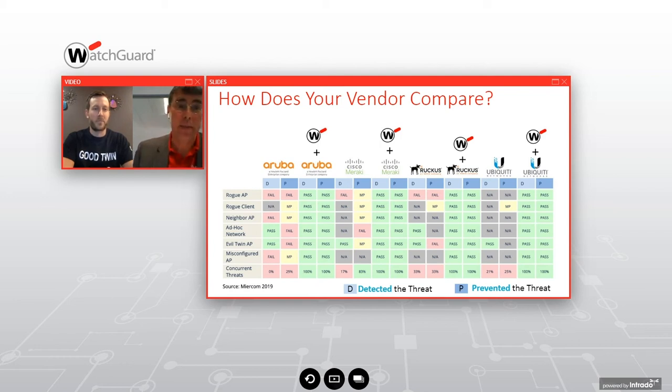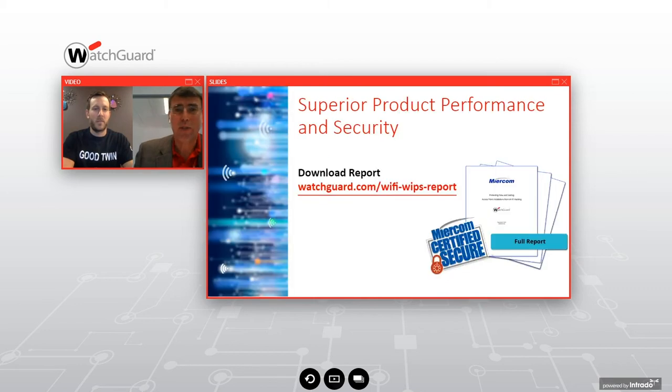I challenge anyone with a product they think does it — send it our way, I'll test it for free. Credit is due to the good engineers that designed the technology behind WatchGuard WIPS. The full report will be available — this webinar information is pre-release. It should be publicly available closer to end of month. We'll send you the report as soon as it's published if you click the link. Back over to Ryan.